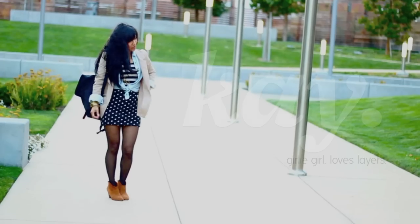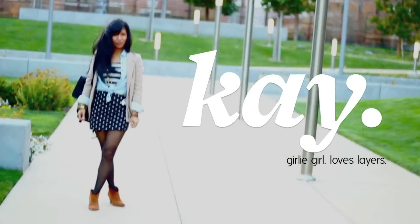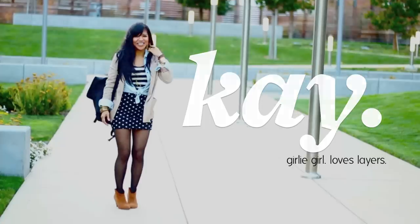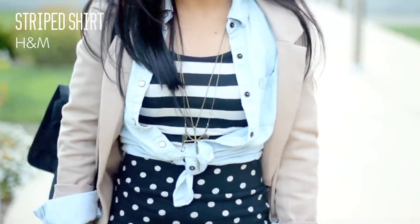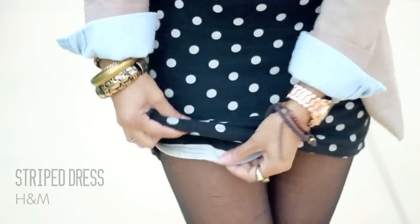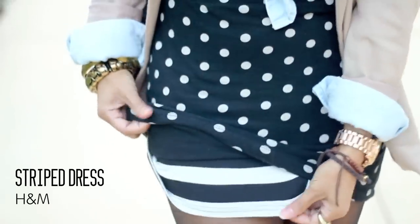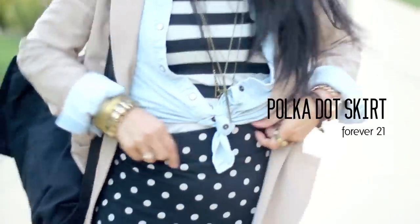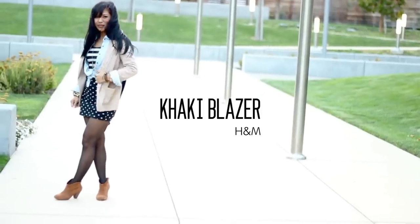First up is my friend Kay — she's a cute little petite girl who loves layers. We're going to start off with her striped shirt, which is actually a dress that she just put a Forever 21 skirt on top of, to do a little pattern mixing. To top it off, she put a blazer to kind of dress up her casual outfit.